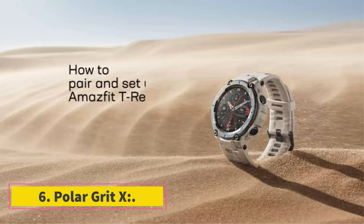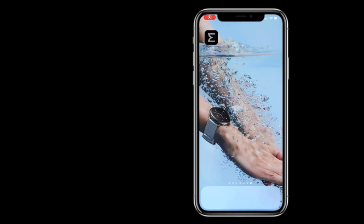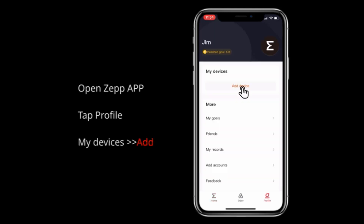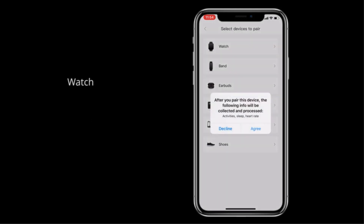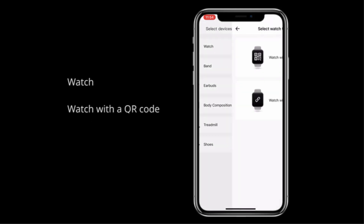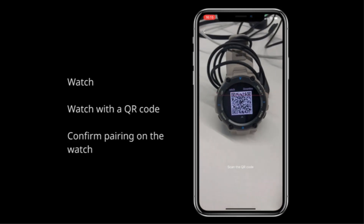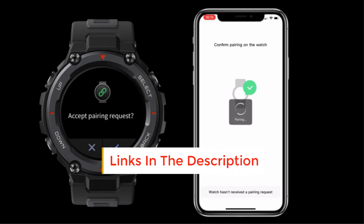Number 6: Polar Grit X. The Polar Grit X is a watch that has a tough rugged vibe yet maintains a stylish manner — that combination of stylish and rugged looks is what makes it a sweet spot for many people. The device is waterproof to 328 feet and has passed US military tests with flying colors, testifying to its ability to withstand extreme conditions including temperature drops, desert heat, difficult terrain, and highly humid areas.